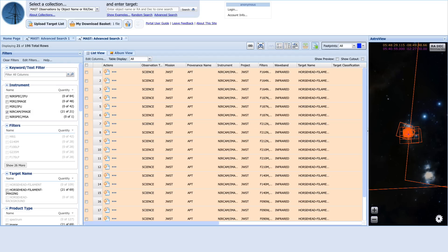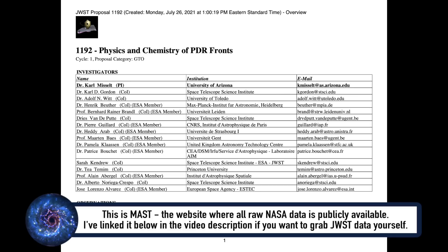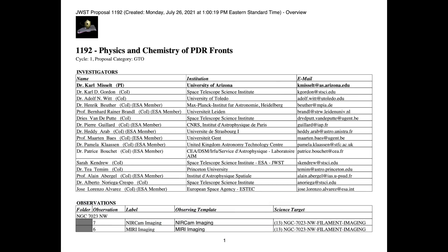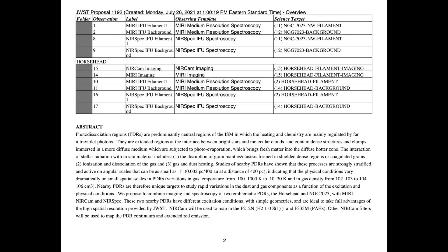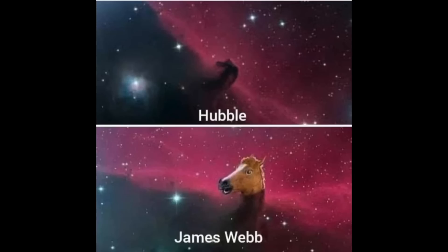A few moments later... So at first when I was filming I didn't find it, but then I went back and did a coordinate search, and it turns out there are plans to observe the Horsehead Nebula as part of a proposal on the chemistry of photodissociation regions, or PDRs, which are essentially big clouds of gas that are being irradiated by ultraviolet light from nearby forming stars. The only thing is, these observations aren't due to take place until January 2023 at the latest, and some not even until September 2023. But it won't be long until we can recreate this meme with a real JWST image.